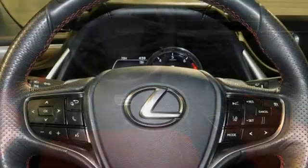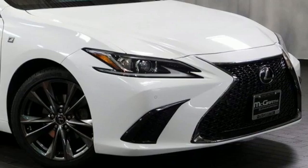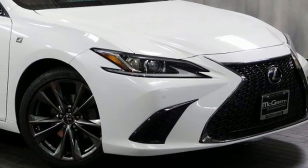Live a lifestyle that leaves a lasting impression in this Lexus. Someone is going to drive this fantastic vehicle off the lot — it should be you. Test drive it today.